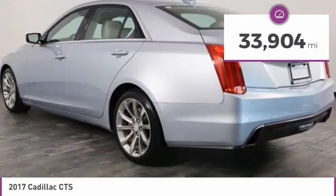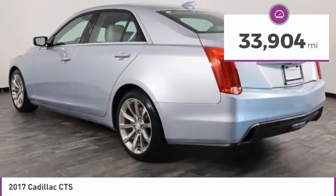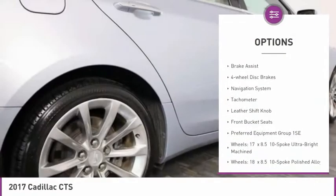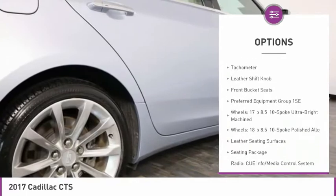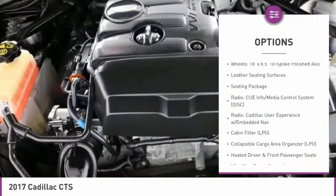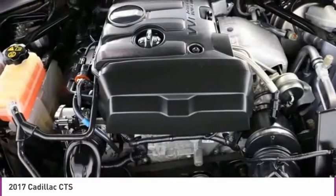This vehicle has less than 35,000 miles. Here are some of this vehicle's great options: electronic stability control, wheel locks, brake assist, four-wheel disc brakes, navigation system, tachometer, leather shift knob, and front bucket seats.